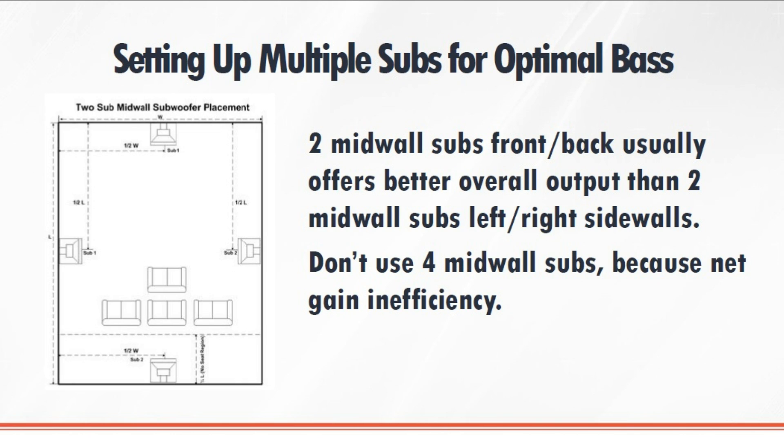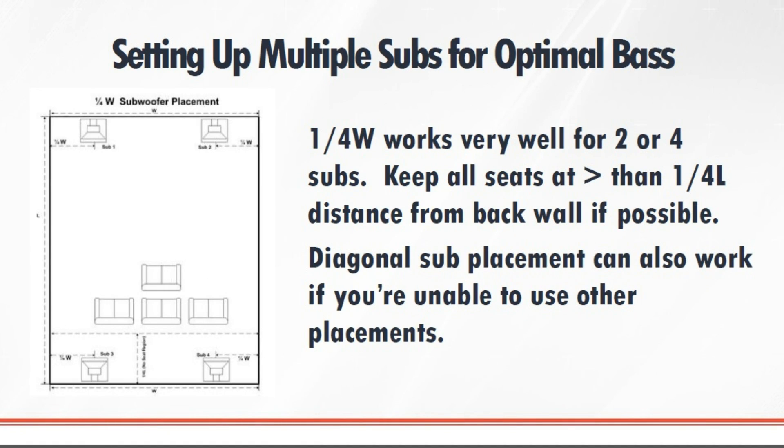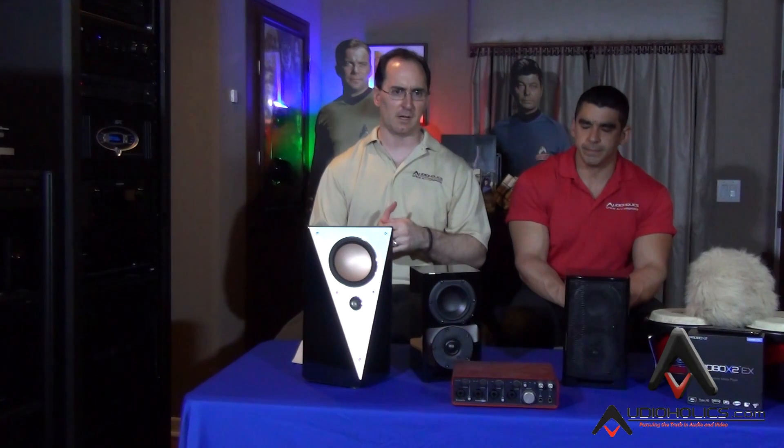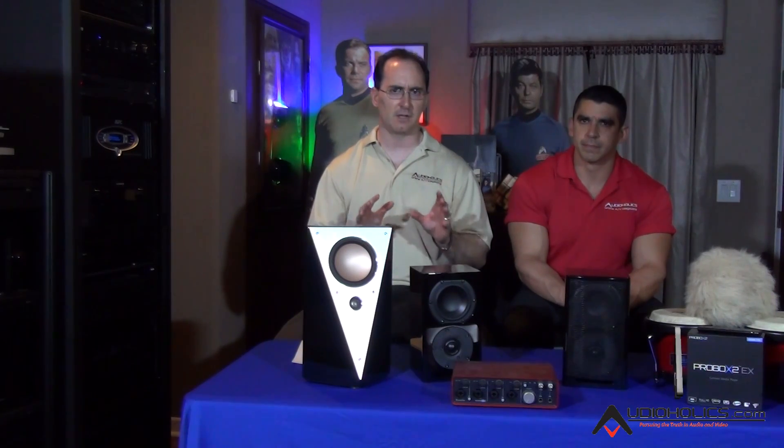Another option would be if you put both subs up front — you could corner load both subs, but you'd probably want to pull them out about a quarter of the length of the wall on each side for better results. Some people have done diagonal placed on opposite walls; you don't get quite as good seat-to-seat consistency. It's not ideal for people to always put it in the best locations, so you've got to experiment sometimes. As close as you can get to the best locations will minimize your effort when integrating the subs, whether you're using EQ or adjusting delays.